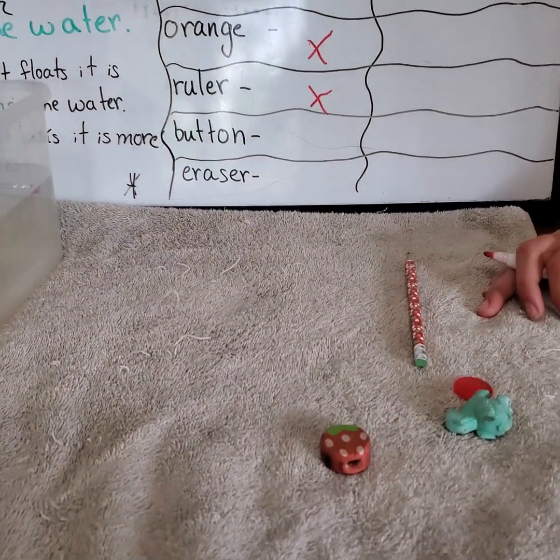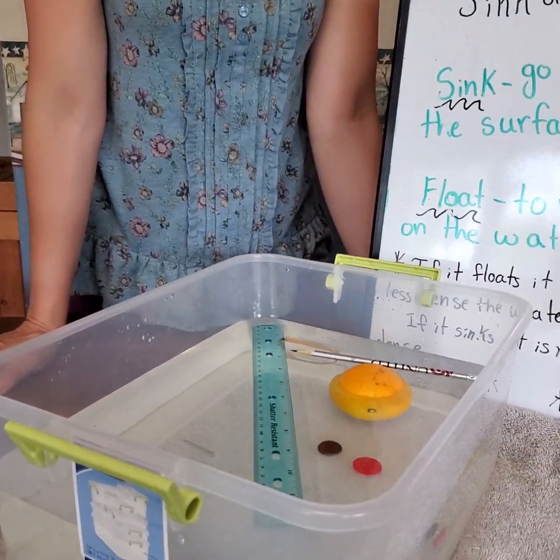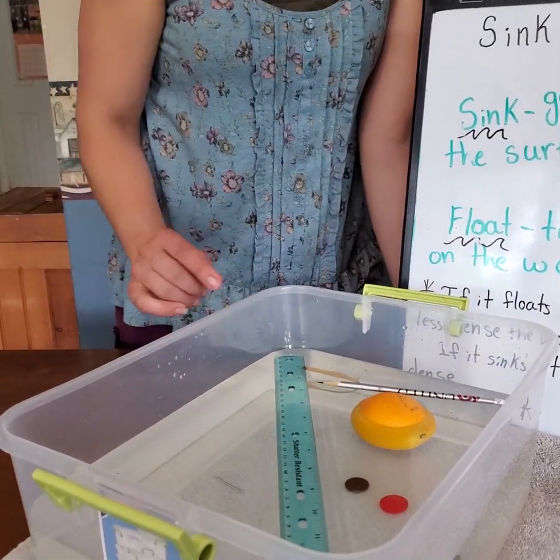Now we have a plastic button. Carrie, do you think it's going to sink or float? Sink. Let's see. And it definitely sunk. So that means the plastic in that button is more dense than the plastic in this ruler.